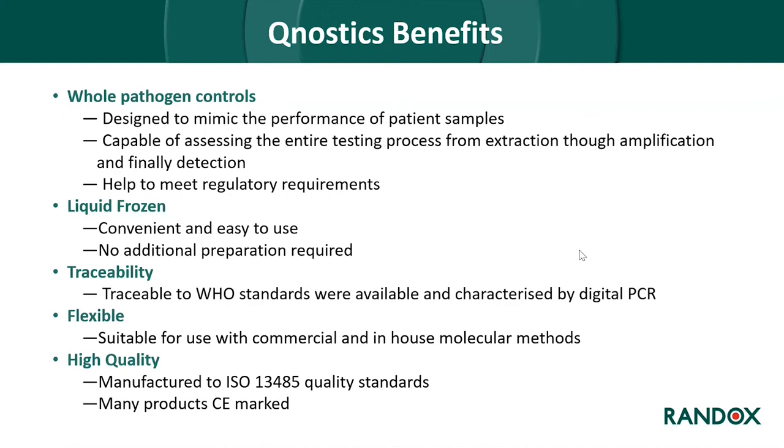The main benefits of Qnostics are that they are whole pathogen controls — the virus is inactivated and placed in the vial — designed to mimic patient sample performance and capable of assessing the entire testing process from extraction, amplification, and detection. They are liquid-frozen, convenient, and require no additional preparation beyond defrosting. Controls are traceable to WHO standards and characterized by digital PCR. They are suitable for commercial and in-house molecular methods for daily run QC and validation, and manufactured to ISO 13485 quality standards with many products CE marked.